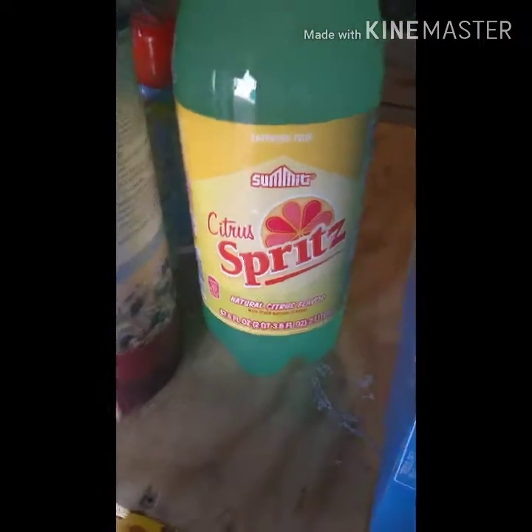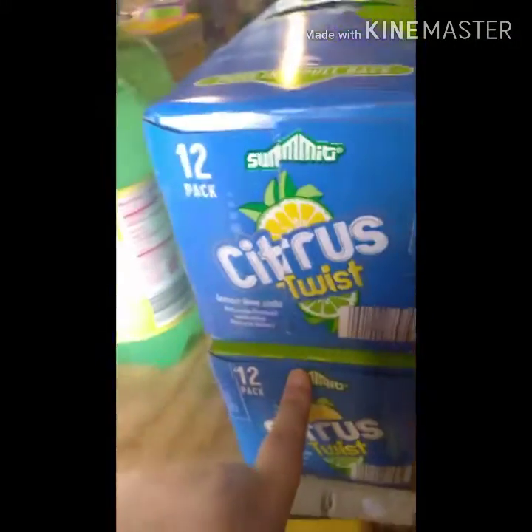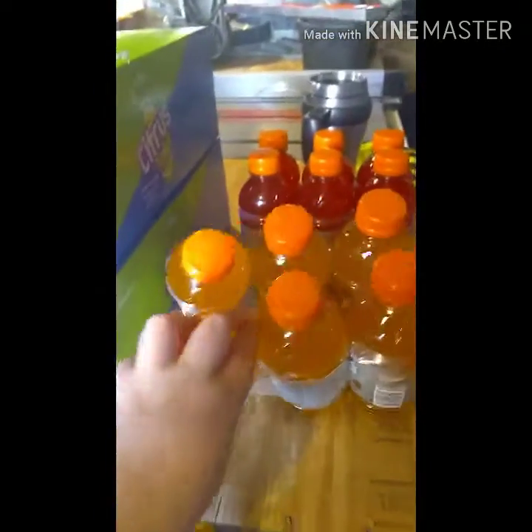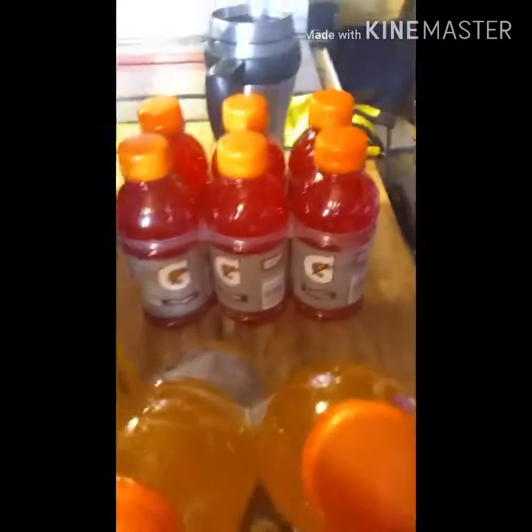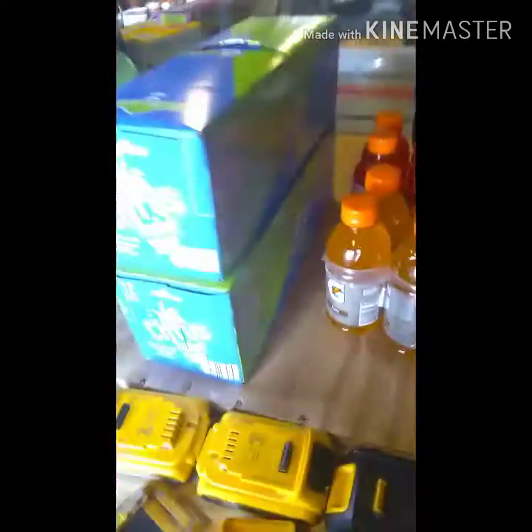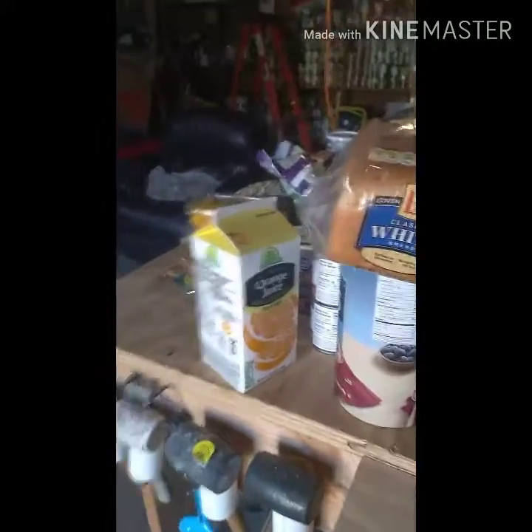We got some grapefruit citrus drinks, two 12-packs of Coke, and two 6-packs of Gatorade — one orange and one fruit punch. This was just a little fill-in hundred-dollar haul for the week. Hope you liked our haul — please like, share, and subscribe!